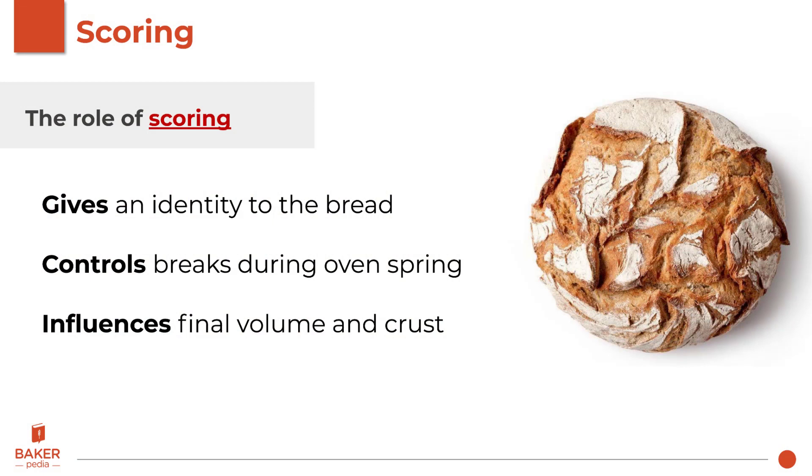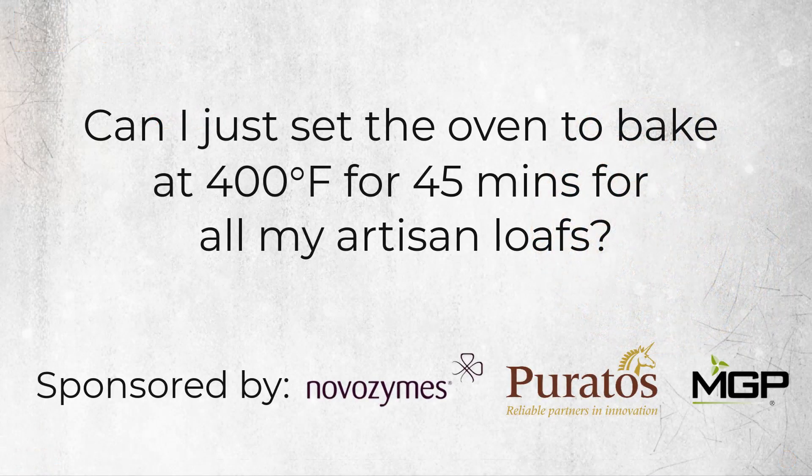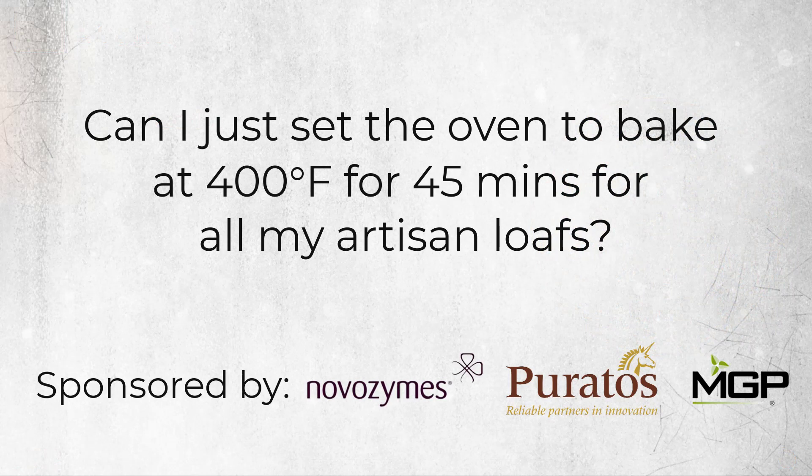Scoring helps people identify the different types of bread. It helps control the breaks during oven spring and affects the final volume and crust. After scoring, you must bake immediately to prevent further loss of gas. The journey from the final proof to the oven must be smooth — I hope you have smooth floors or conveyor belts to help with the transfer. In the oven, the crust will first form with the gelatinization of the starch on the surface. Not more than 10 seconds of steam is required at this stage. Both Mole and Scorpion have relative humidity loggers that can monitor humidity levels in the oven.